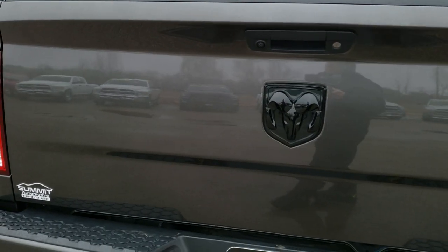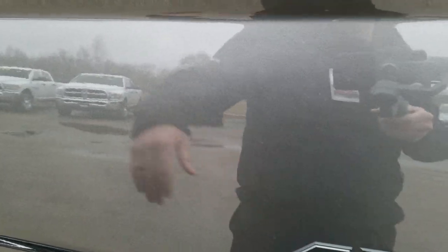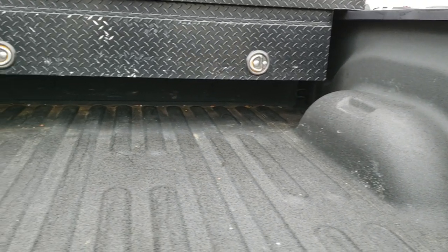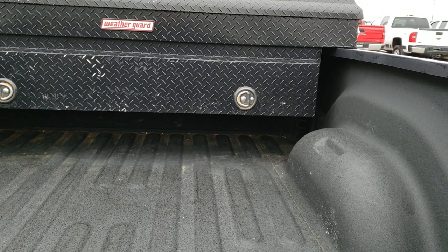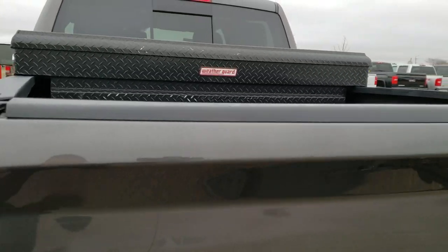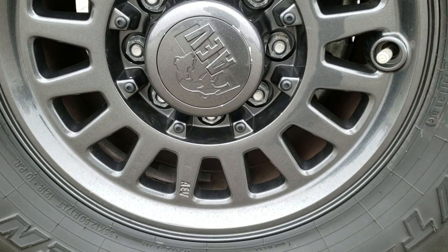The tailgate is in excellent shape as well. You get the blacked out Ram emblem and blacked out 4x4 — I believe it's the Sport package or the Blackout package. I think it's the Sport, because of the seats that are in this truck. The box is very clean and has a really nice spray-in bed liner. As we go down this side of the truck, it's just as clean as the passenger side — no dents or dings on the box. For full disclosure, the back rim is in really nice condition as well.